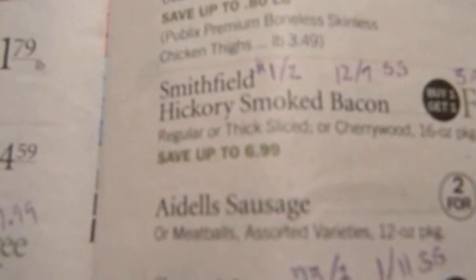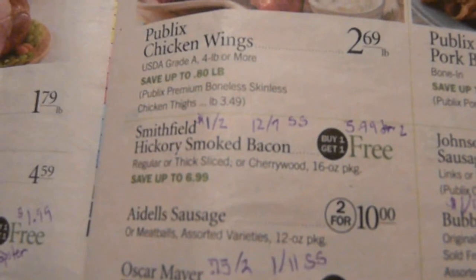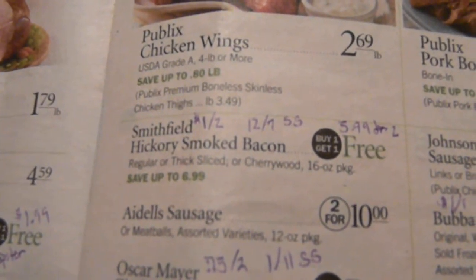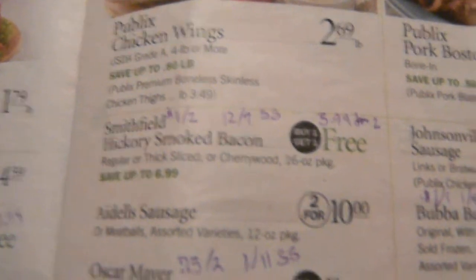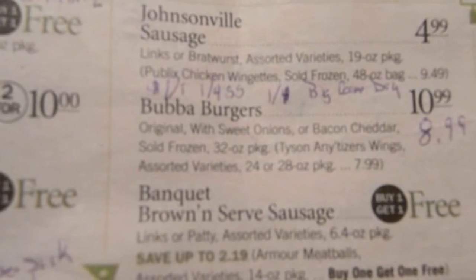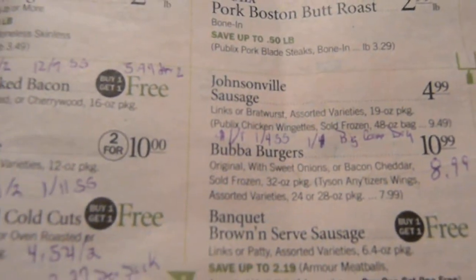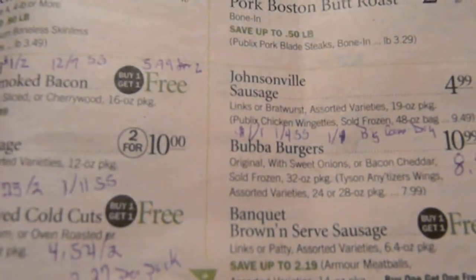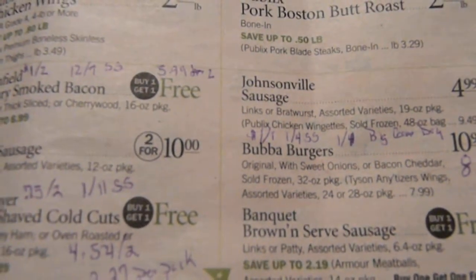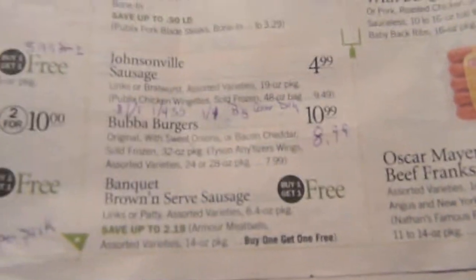Smithfield bacon — this was in the 1/2/7 Smart Source. Let me correct myself: it's a $1 on two coupon in that Smart Source, which makes it $5.99 for two packs of bacon because you have to buy two. There's also a $1 on one in the 1/4 Smart Source and a $1 on one in the Big Game Day booklet at Publix — the website is www.getthesavings.com/ts/publix-game-day, and I put the link below as well.